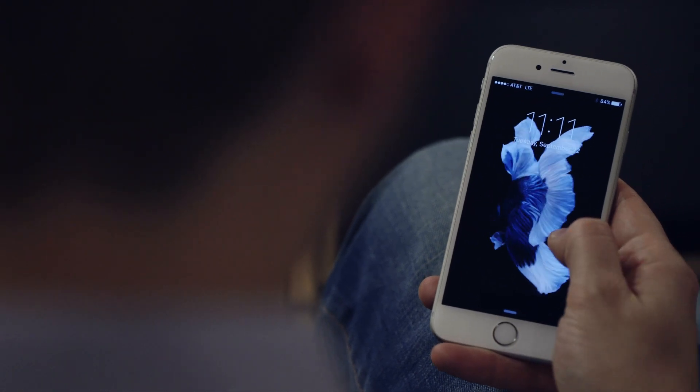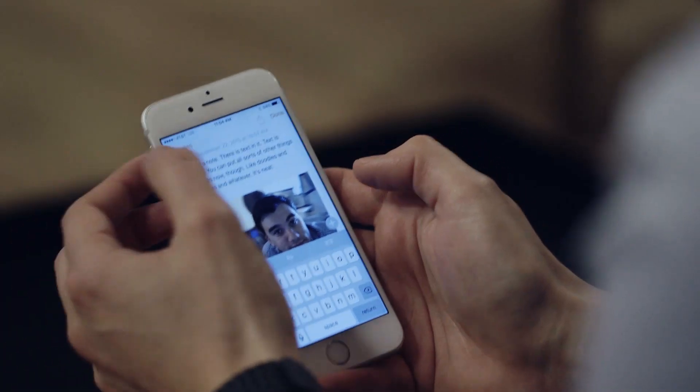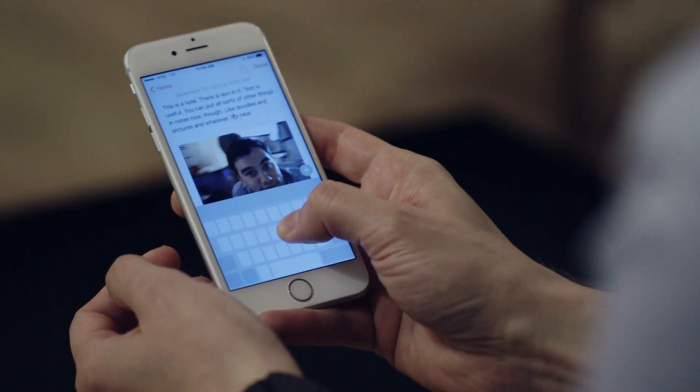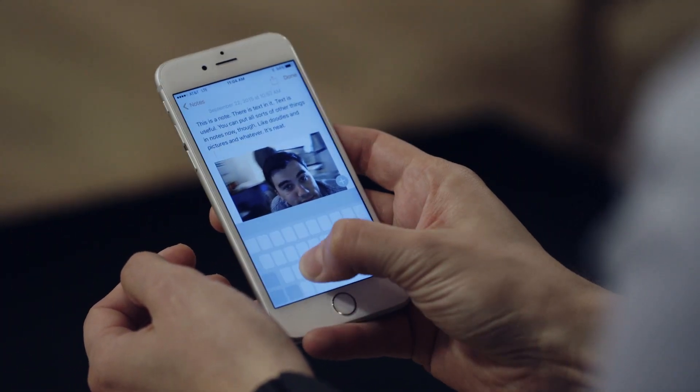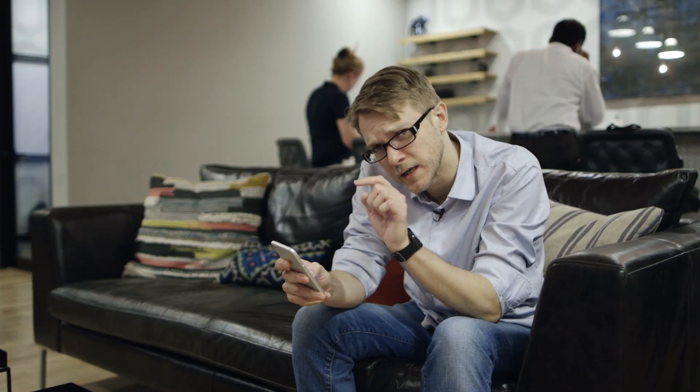It also works with live wallpapers — you can push down on your wallpaper and see the fish move, which is kind of fun. And there are a few other random spots: if you're in a text entry field you can hard press on the keyboard, the keyboard goes away, and you have a cursor that you can move around and place exactly where you want, so you don't have to try and get it exactly right with your finger.